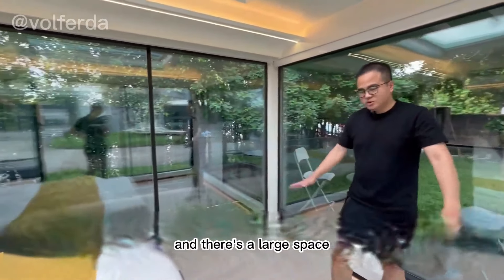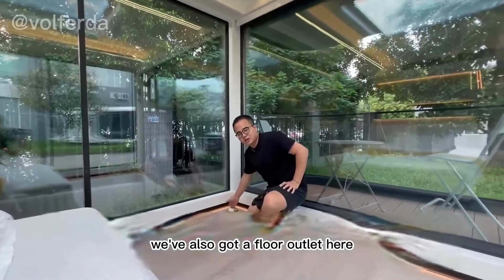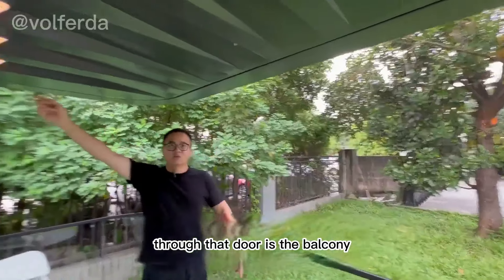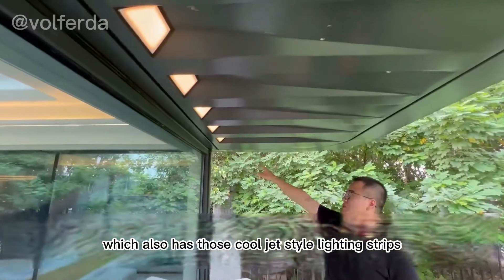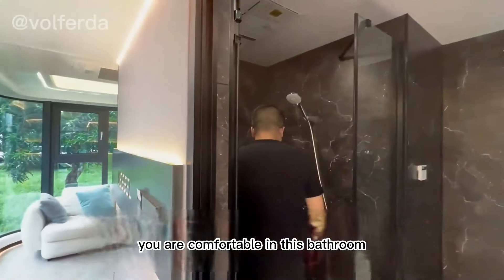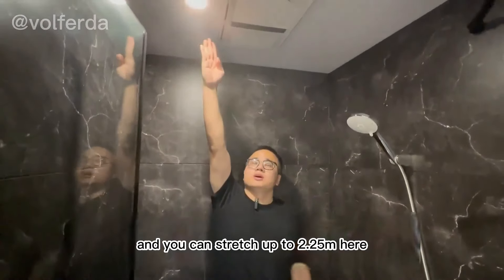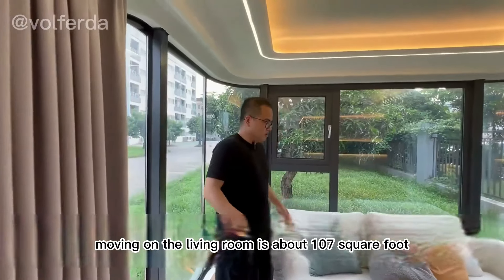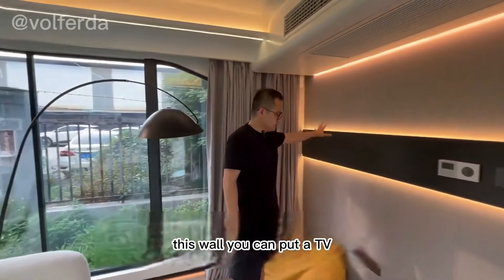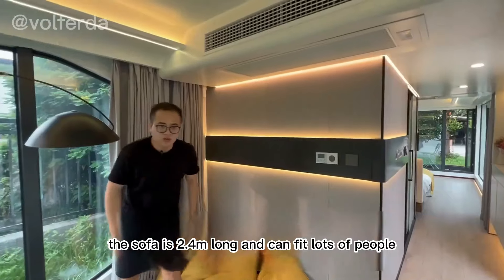Capsule houses aren't just about novelty — their modular design allows for customization to fit a resort's aesthetic and guest needs. They can be surprisingly spacious, incorporating sleeping areas, bathrooms, and even small kitchenettes. Most importantly, capsule houses are built with sustainability in mind, often featuring energy-efficient materials and eco-friendly construction practices.